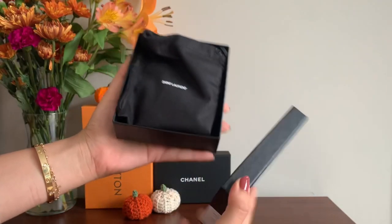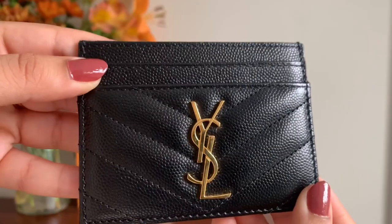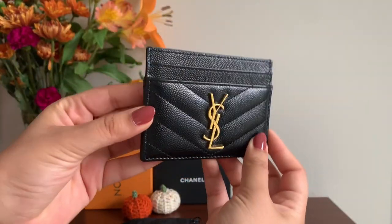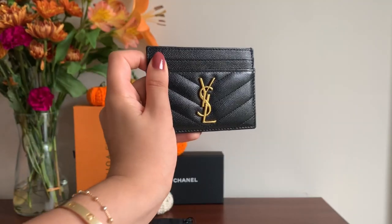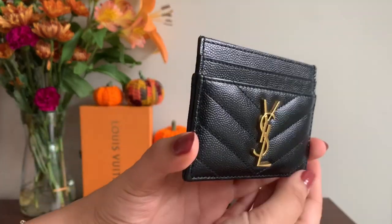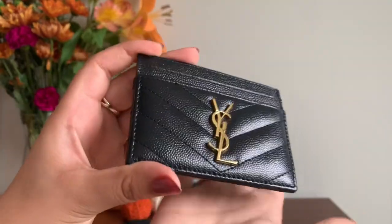Let me start off with this card holder from Saint Laurent. This is the Cassandre Matelassé card case in Grande Poudre embossed leather in gold hardware and black leather. This retails for $295. One thing to highlight is that this is made from chrome-free leather. There are two card slots in the front, one at the top, and two in the back. This piece was made in Italy. I have used this very frequently for almost three years now and it hasn't shown any signs of wear.